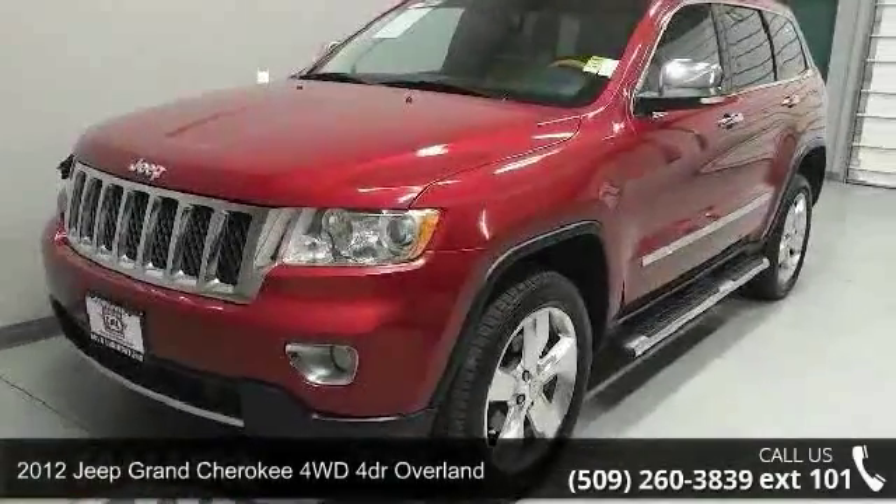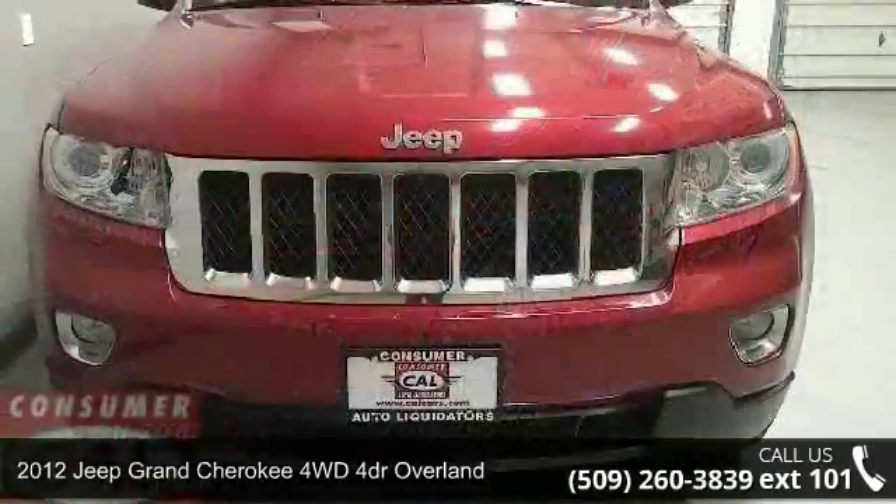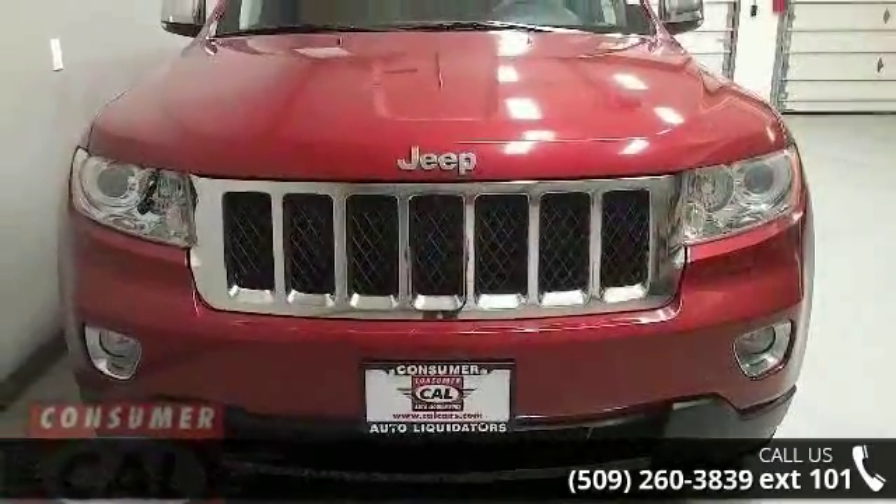Presenting the 2012 Jeep Grand Cherokee. This may be the set of wheels you've been looking for. Enjoy these notable features: